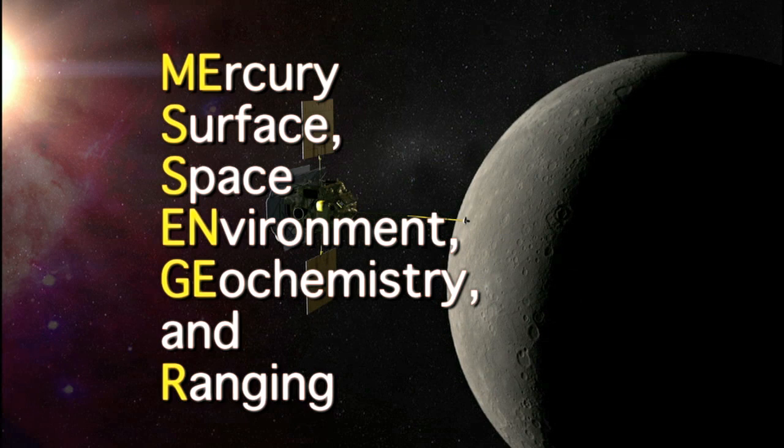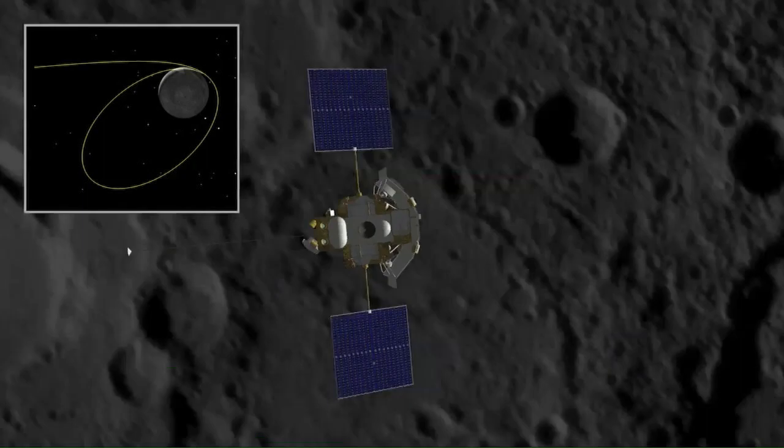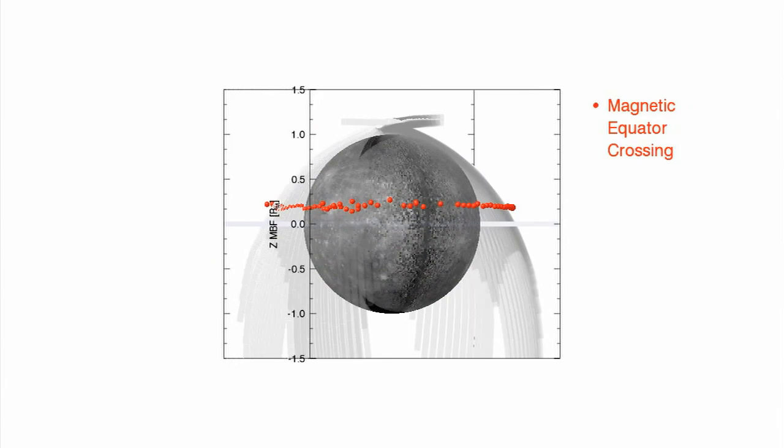NASA's Mercury Surface, Space Environment, Geochemistry and Ranging — or Messenger — spacecraft completed more than a dozen laps through the inner solar system during the six years prior to achieving the historic orbit insertion on March 17th. Mercury really is a world in and of its own, and we're finding that just like the Earth, it's got its own personality.